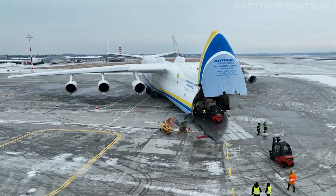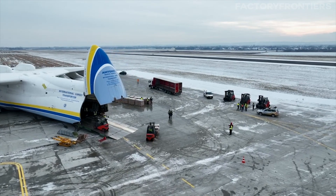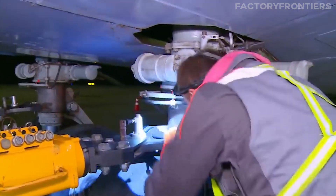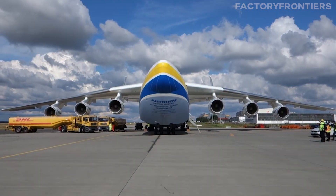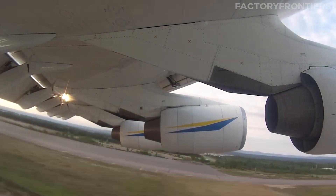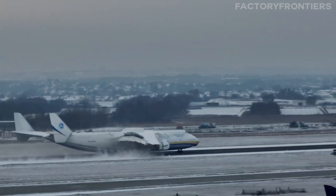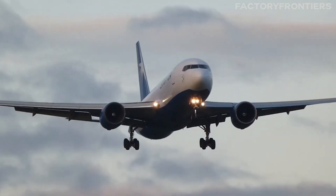These missions highlight the AN-225's unparalleled capabilities and its importance in the world of oversized cargo transport. Despite the immense challenges involved in operating and maintaining such a massive aircraft, the AN-225 has proven time and time again that it's up to the task. Its unique blend of size, strength, and versatility have made it an indispensable tool for industries and organizations around the globe. But how does the AN-225 stack up against other large cargo planes?